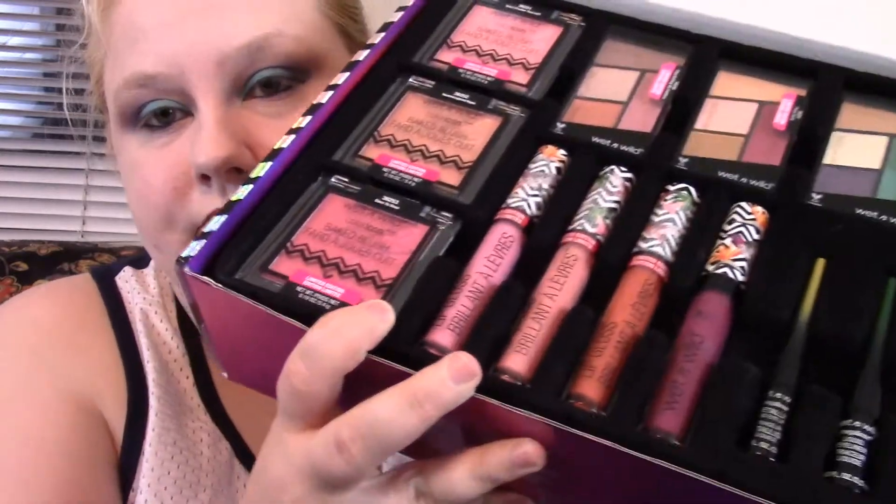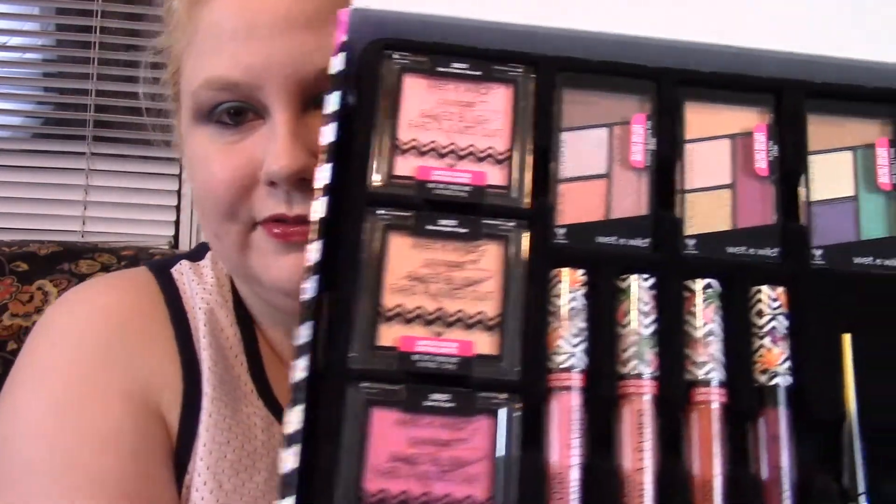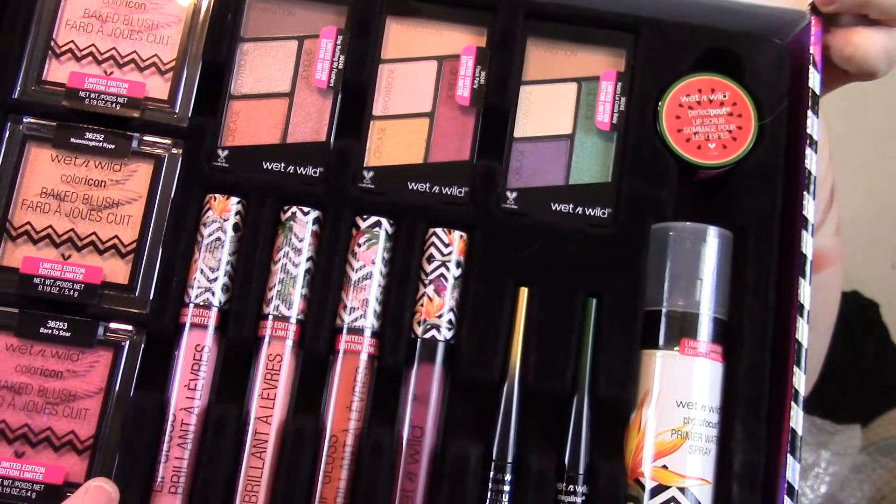They don't have this anymore, as far as I know, on Wet n Wild's website, so most likely you'll probably have to buy it in singles, which you can get at Walgreens, CVS. I found some at Walmart, which is very weird because I have never known Walmart to carry any limited edition Wet n Wild stuff. But this is what you get — you don't get the whole collection.